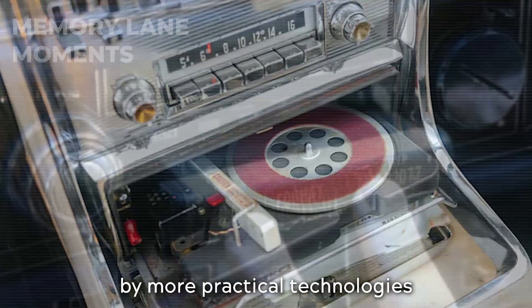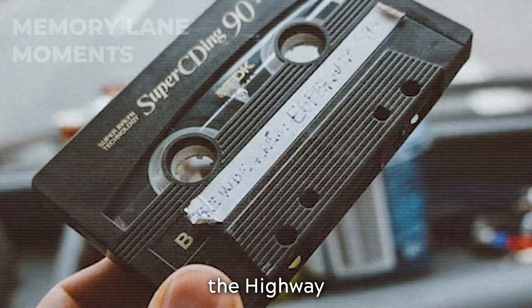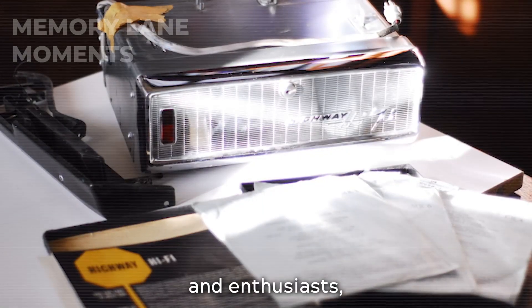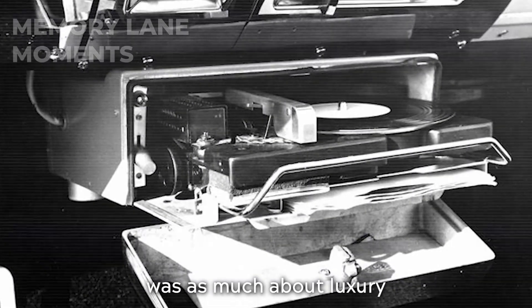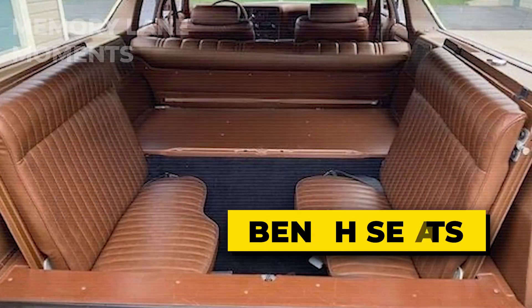Soon overtaken by more practical technologies like 8-track and cassette tapes, the Highway Hi-Fi became a footnote in automotive history. Yet for collectors and enthusiasts, these record players remain a symbol of a time when innovation in cars was as much about luxury and imagination as it was about transportation.